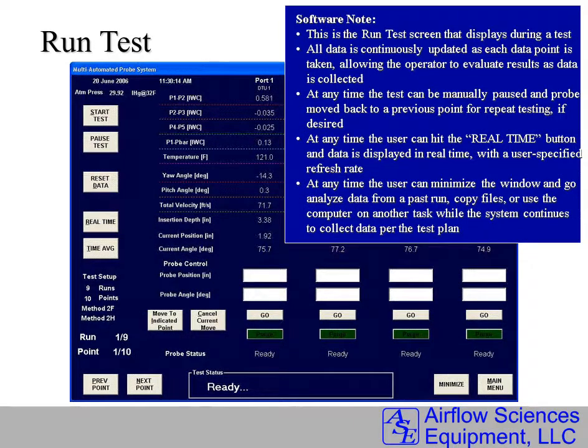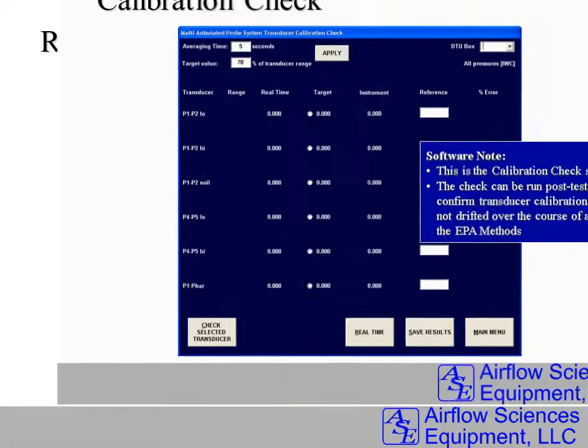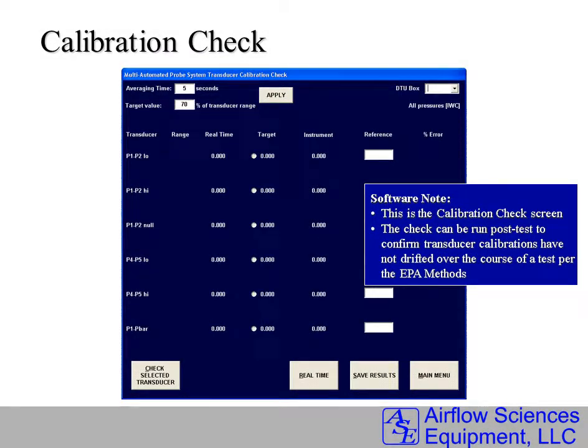The run test screen performs the entire test — 12 runs in many cases. All data is shown in real time and can be analyzed with quality control performed during the test. A test can be paused at any time to troubleshoot. At the end of a test, a calibration check can be run to make sure there was no transducer drift over the course.